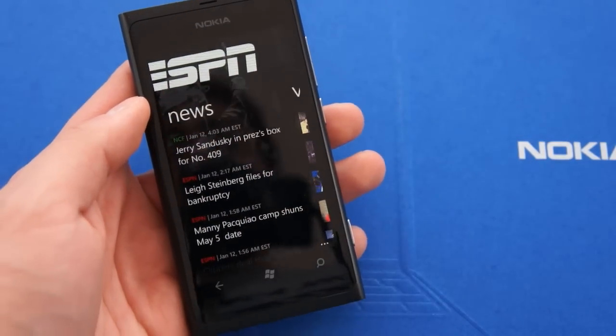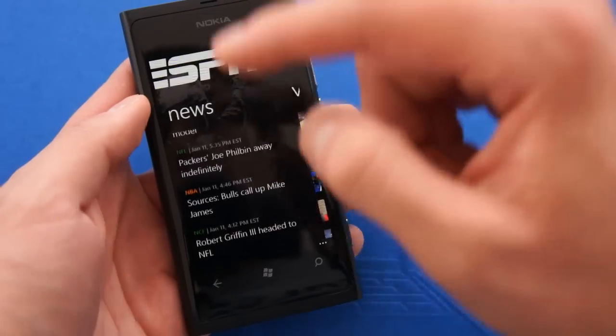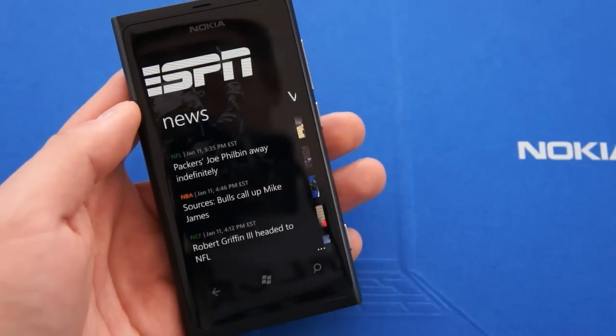On the News tab, we have different news for different sports and they're color coded. Major League Baseball is blue, NFL is green, and NBA is orange.